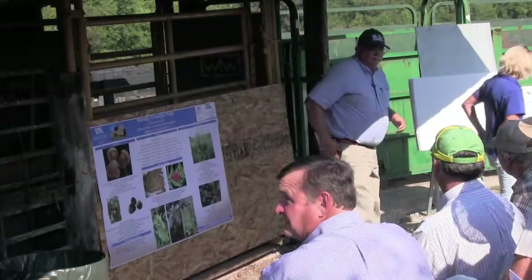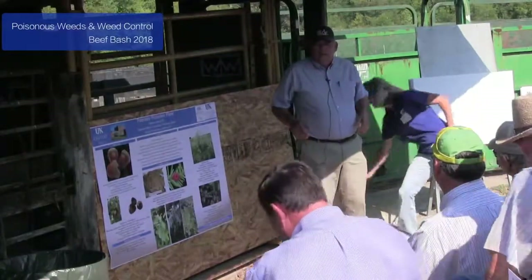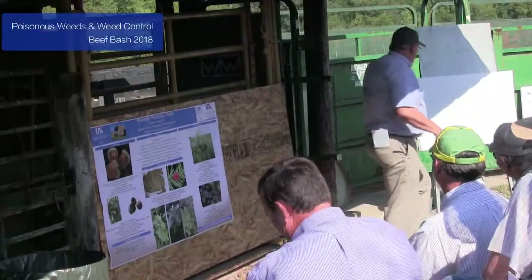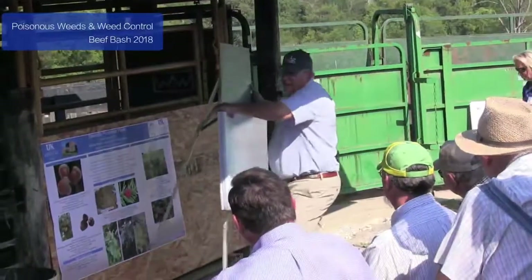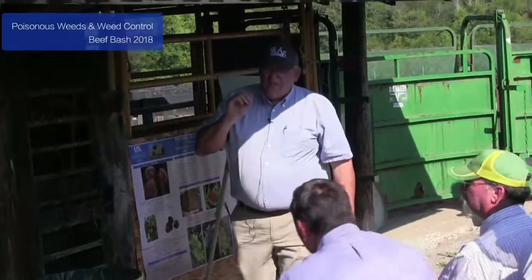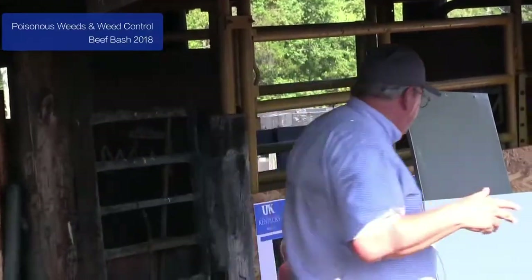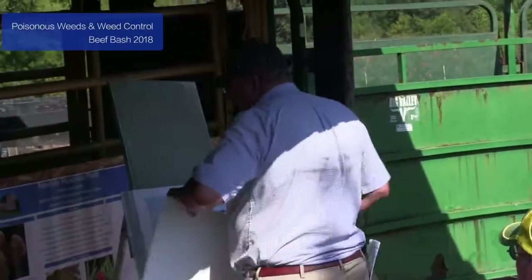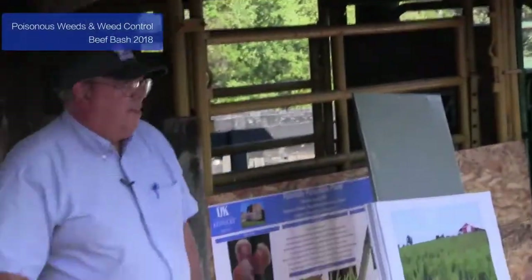Now Dr. Green takes over to discuss weed control. He begins: I'm assuming all of you are gathered around because you have weeds — that's a given from Mother Nature. He has general comments and some research data to share. What impacts do weeds have on our forages — grazed pastures and hay fields?